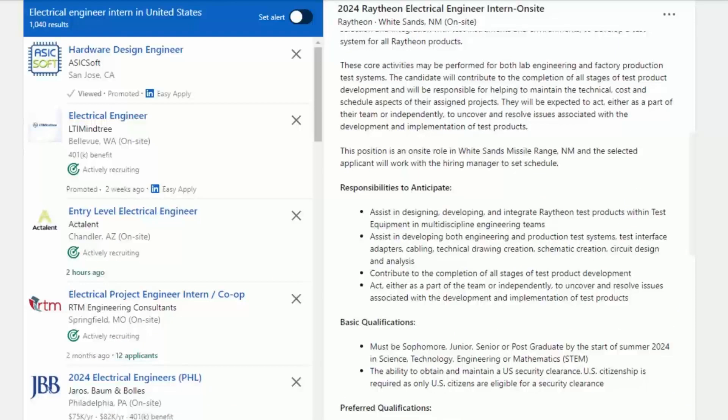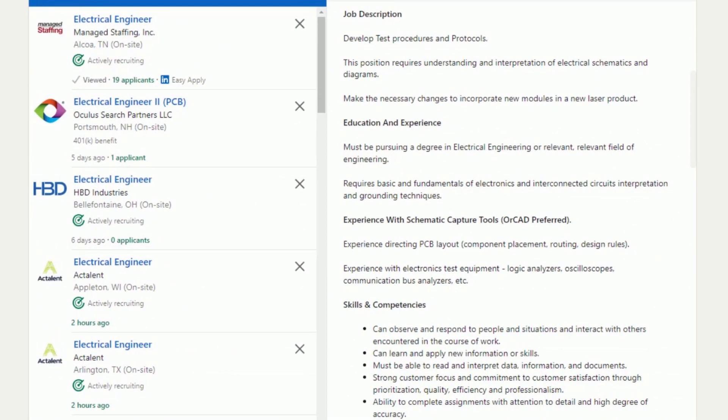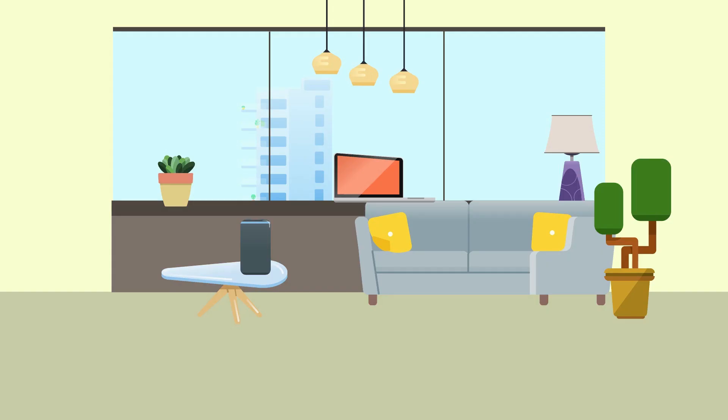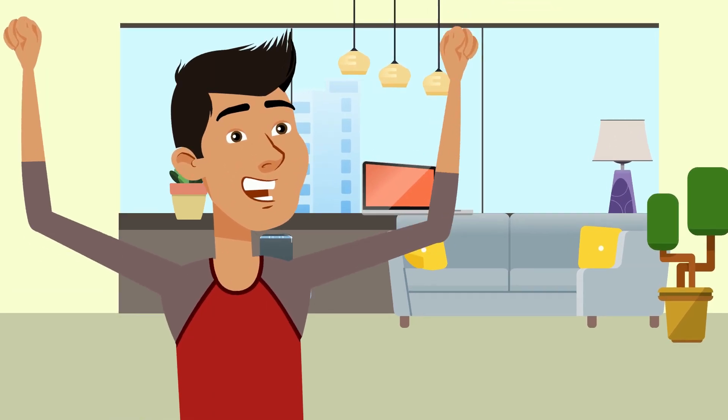For example, we see that Raytheon is looking for schematic creation and circuitry skills, whereas ASML wants someone who has experience with circuits, PCB layout, and lab equipment. At the end of this process, you'll know precisely which skills employers are looking for in your favorite positions. And since you now know which skills to grow, it's time to get sharpening.